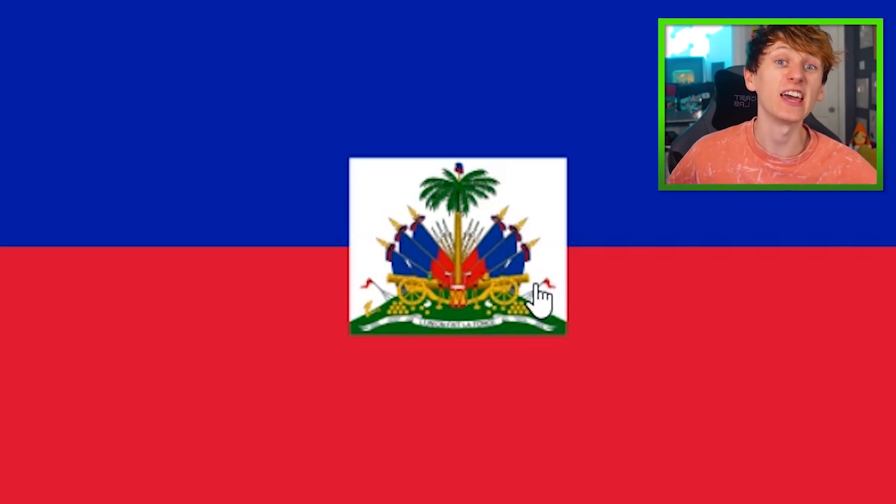The Haiti flag — whatever's going on in the middle, it looks kind of angry, like it hates stuff. And then there's all this red down here. The red is the color of hate for Haiti.